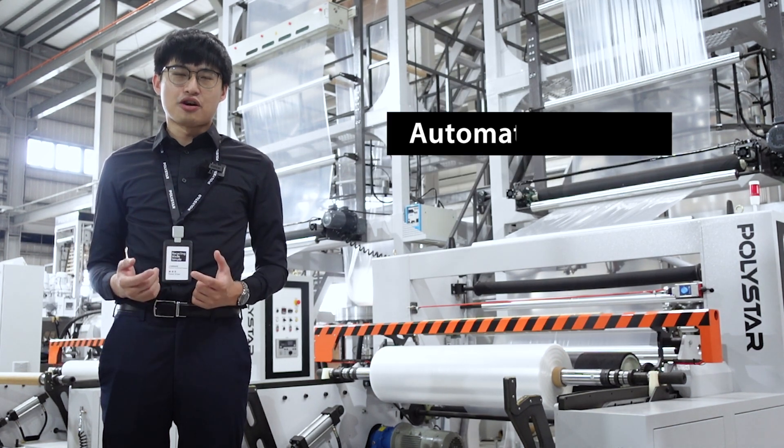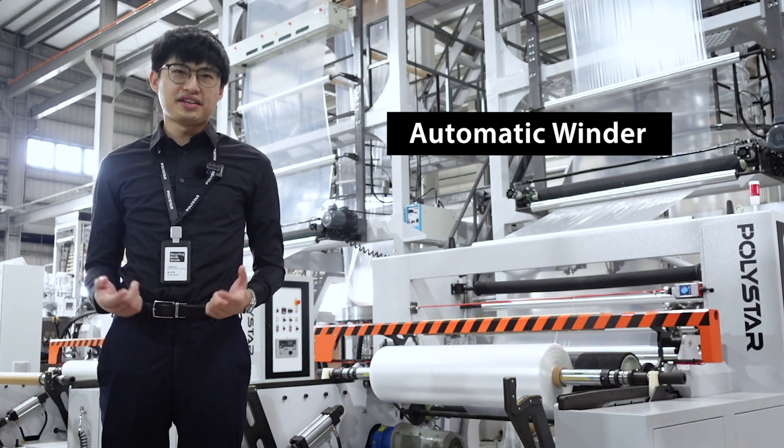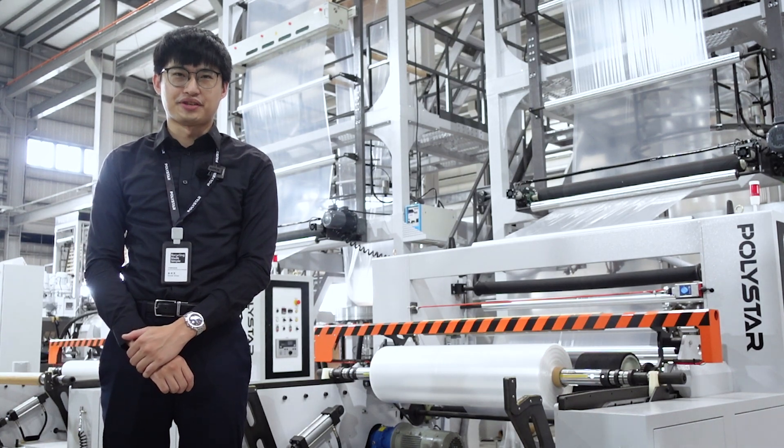Do you think an automatic winder is for you? If you want to know more about the winding options on blown film machines, please contact Polisar for more information. If you like this video, please check here for more information, and don't forget to subscribe to our YouTube channel for the latest updates.